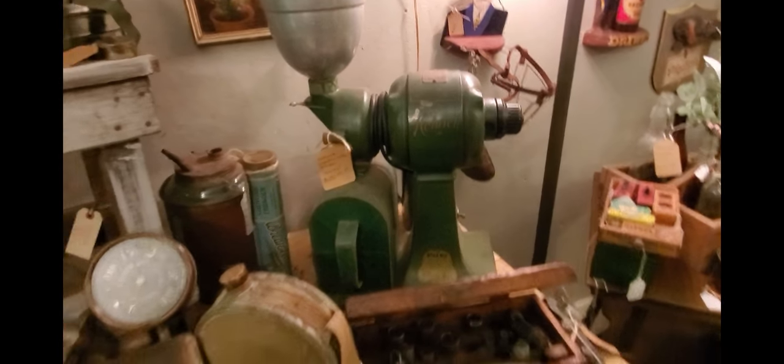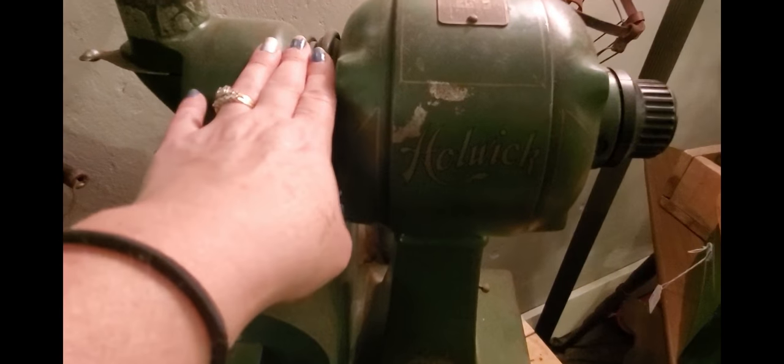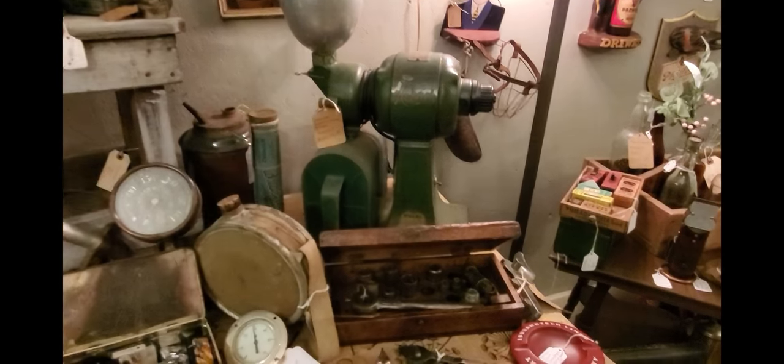This piece right here is a really cool coffee grinder. We've had it for a while — it's an amazing piece. It still has the grinder in the bottom, the cords are excellent, and you could literally plug this in and use it to grind coffee if you had a coffee shop. I'm holding out on the price because how often do you see one in this great of condition? It is a Hallwick electric coffee grinder and it works.